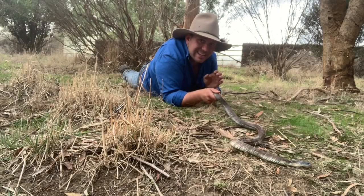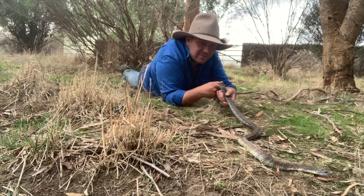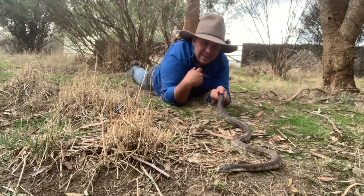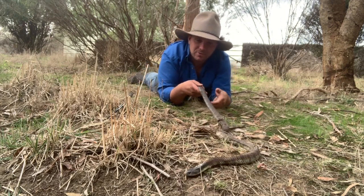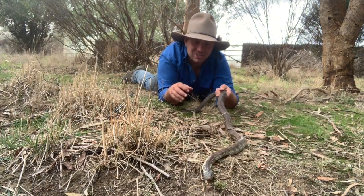This fellow here is the eastern or mainland tiger snake, and when Europeans first arrived in Australia this species killed more people than any other venomous snake in the country. Today deaths are pretty few and far between, but before antivenom, as many as 50% of people bitten by tiger snakes died.